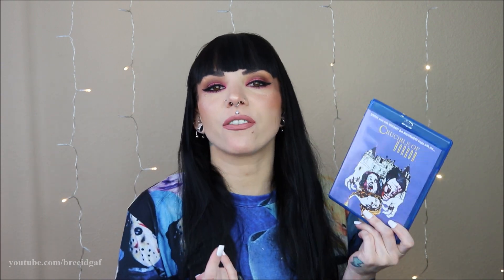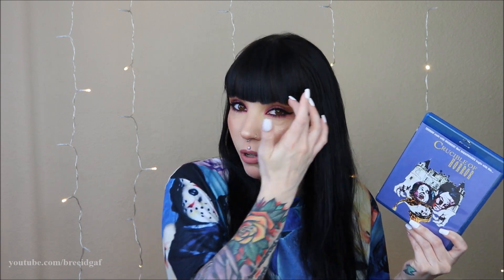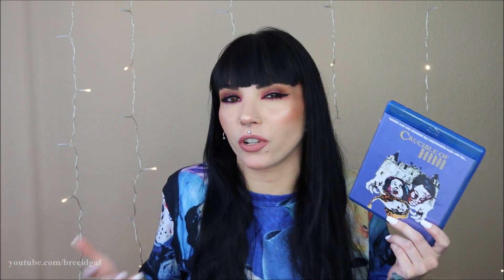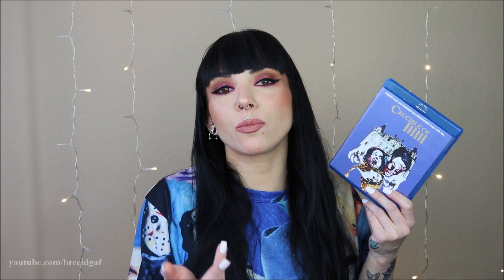The first movie I want to talk about is The Crucible of Horror. I gave this one three out of five stars. The first thing I found absolutely terrible about this movie is the sound quality. The visual quality was okay — this is a very old movie, made in 1971 and converted into Blu-ray — so visually it looked okay, but the sound quality was absolutely horrible. I had to turn it up with subtitles on, and even then the subtitles weren't really accurate.